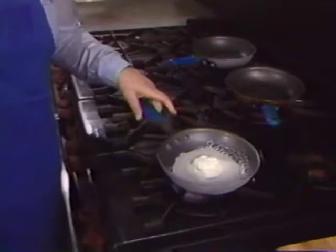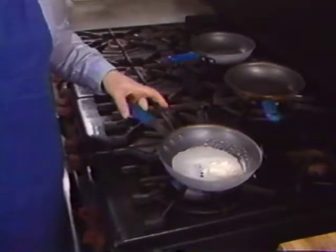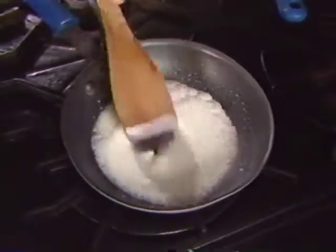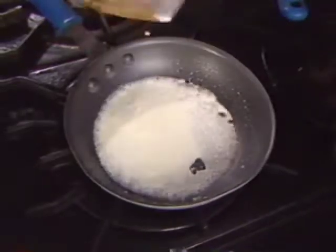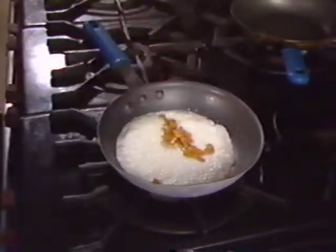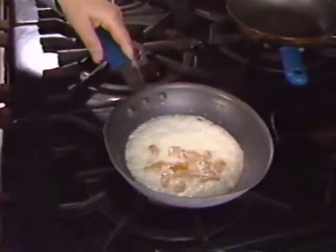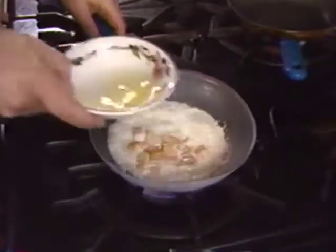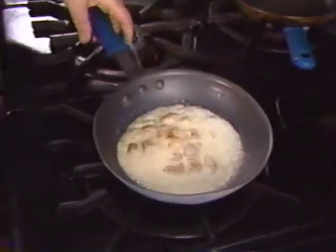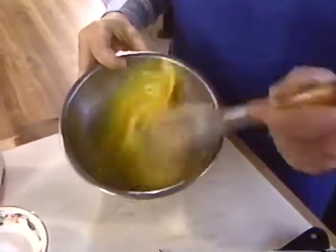The creme fraiche will reduce a little, taking about a minute. Creme fraiche tastes and looks like sour cream but has the advantage of not separating when boiled. Then add the urchin and cook it for just a couple of seconds, adding about a teaspoon of lemon juice. Margaret beats two eggs with a teaspoon of water, which keeps them fluffy.